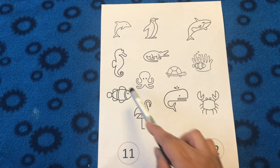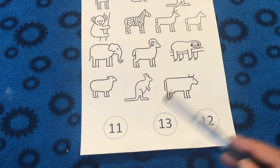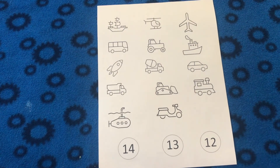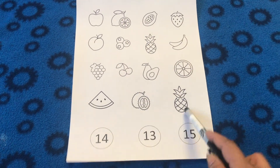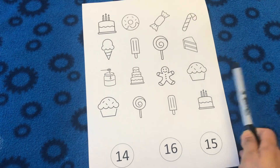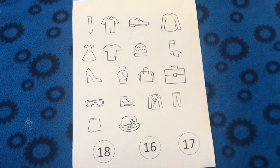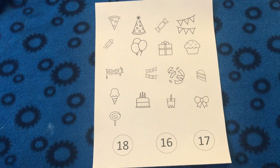On the next counting worksheet I put 12 ocean animals — you can give kids some kind of counters to keep track of their counting. On the next worksheet I made some farm animals, then 14 vehicles, then 15 fruits, then 16 different types of desserts, and then clothes and different accessories that go with dress-up.